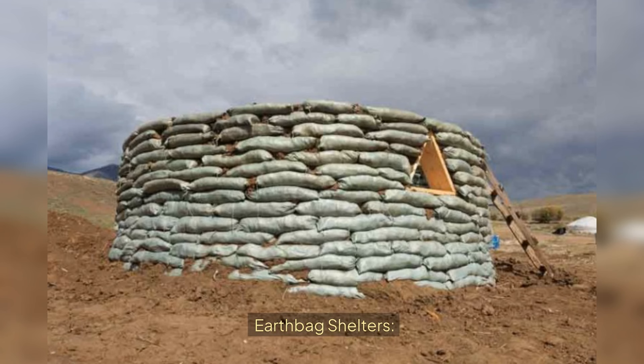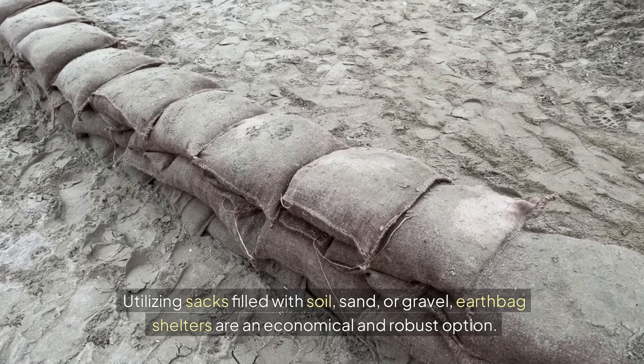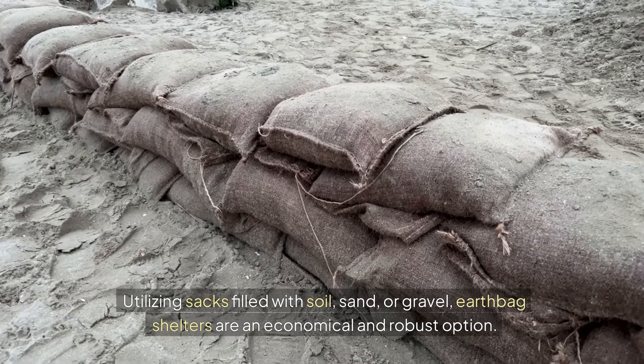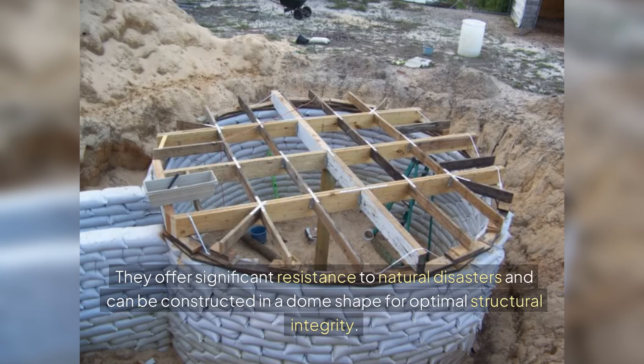Earth Bag Shelters: Utilizing sacks filled with soil, sand, or gravel, earth bag shelters are an economical and robust option. They offer significant resistance to natural disasters and can be constructed in a dome shape for optimal structural integrity.